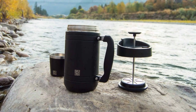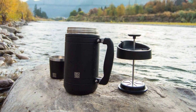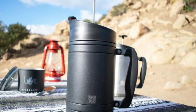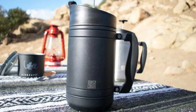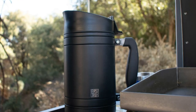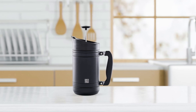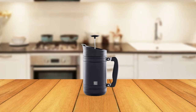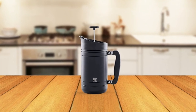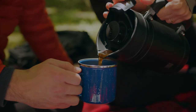And there you have it, folks — six of the best coffee makers for outdoor enthusiasts, frequent travelers, or just those who want a great cup of coffee on the go. From the convenient and easy-to-use AeroPress Go to the rugged and durable Brewtrek Base Camp Press, each of these coffee makers offers a unique set of features and benefits. Whether you're camping in the great outdoors, on a road trip, or just looking for a convenient way to brew your coffee at home, these coffee makers have got you covered. So go ahead, take your pick, and enjoy a delicious cup of coffee anytime and anywhere.